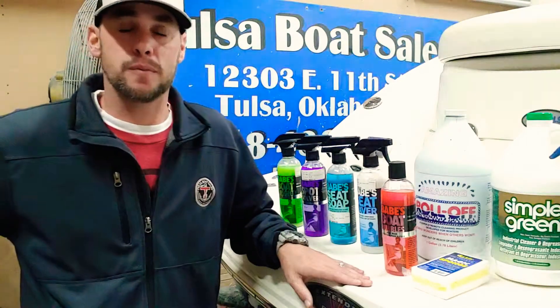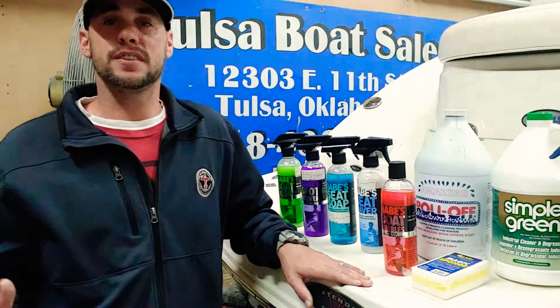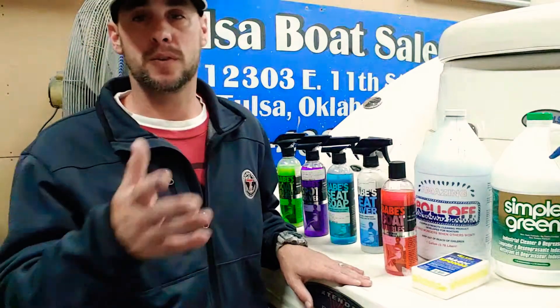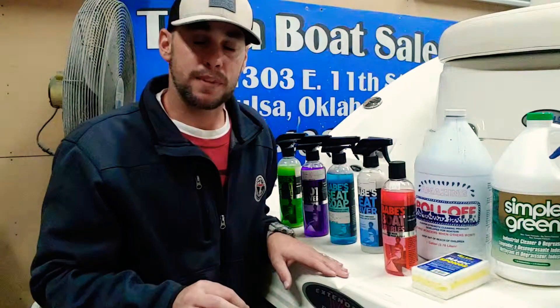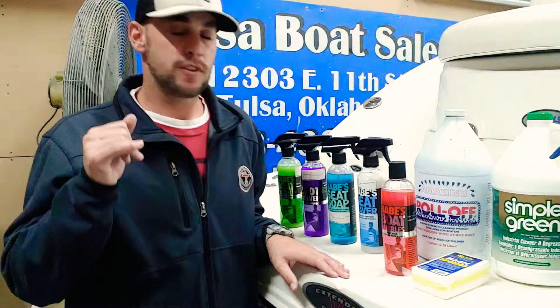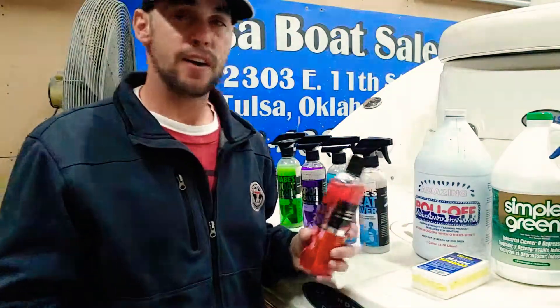I'm here with some of my favorite products that I like to use — very budget conscious, really want to stretch that dollar. Especially these days, everything with boats is a little more expensive, even washing and detailing them. So today I just wanted to share some of the products that we carry here at Tulsa Boat Sales that I personally use.